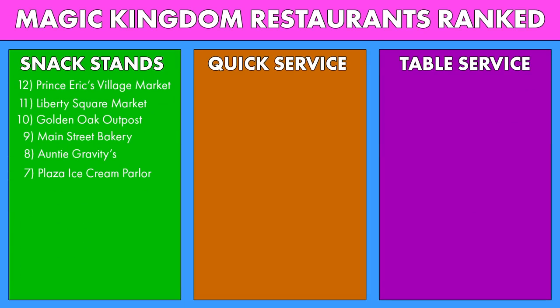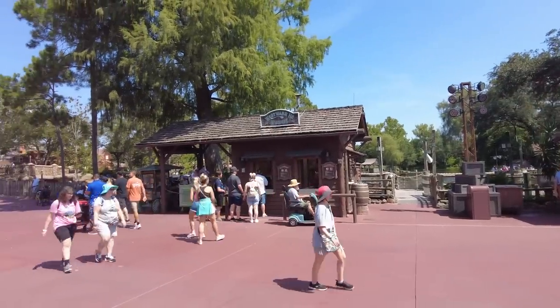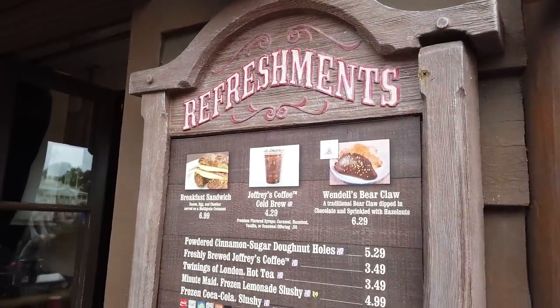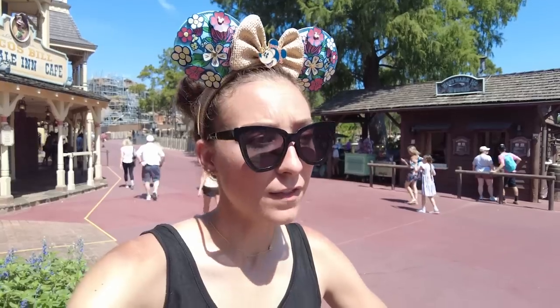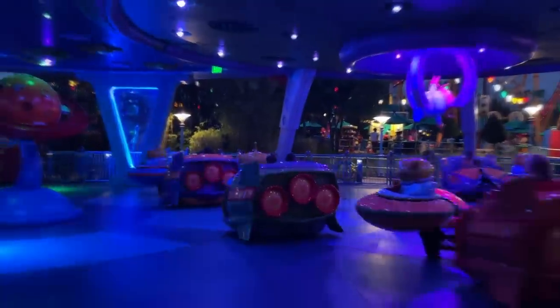Now we're finally getting a little creative. Next up on the list is Westward Ho Refreshments in Frontierland. Westward Ho Refreshments made it a little bit higher on the list thanks to their Jalapeño Poppers, Candied Bacon, Breakfast Sandwich, and Corn Dog Nuggets, plus cotton candy, some slushies, and your Joffrey's coffee here as well. Are they going to be the best Jalapeño Poppers you've ever had? No, but it's a very unique theme park snack. I think it's a little underrated for the types of things that it has on the menu. That is why Westward Ho Refreshments is the Alien Swirling Saucers of Magic Kingdom restaurants.